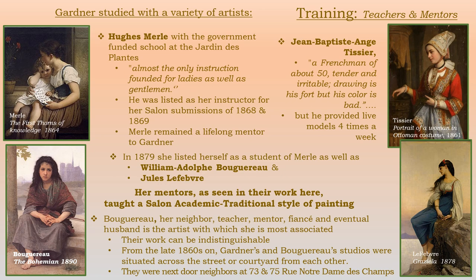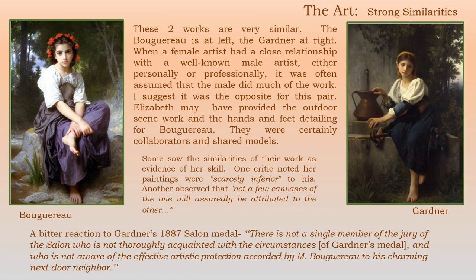Bouguereau — neighbor, teacher, mentor, fiancée, and eventual husband — is the artist with which she is most associated. Their work is often indistinguishable. Their studios were located across the street from each other and they lived next door. On the left is a Bouguereau, on the right is Gardner — you can see similar subjects and similar painting styles. When a female artist had a close relationship with a well-known male artist, it was often assumed that the male did most of the work. I'm suggesting it was the opposite for this pair. Elizabeth may have provided the outdoor scene work and the hands and feet detailing, which she excelled at, for Bouguereau. We know they certainly were collaborators and shared models.